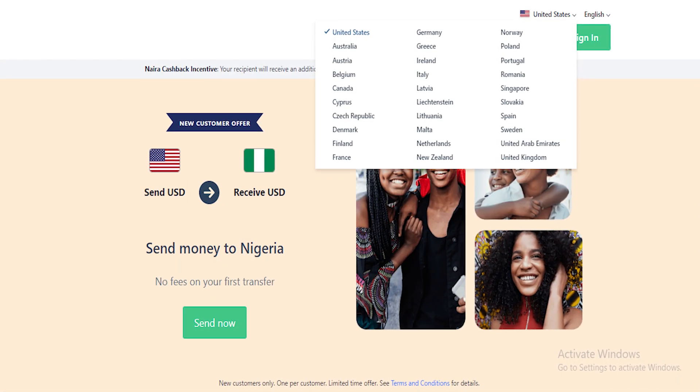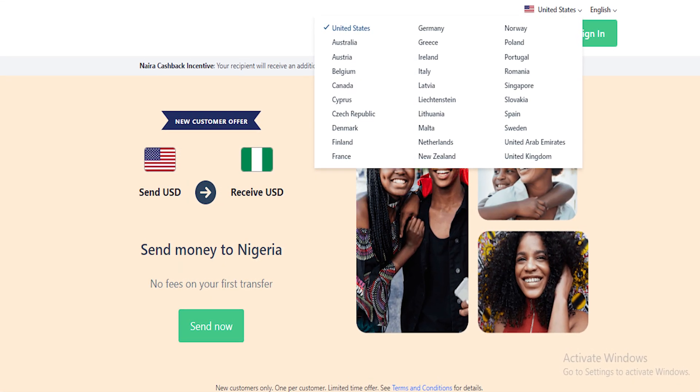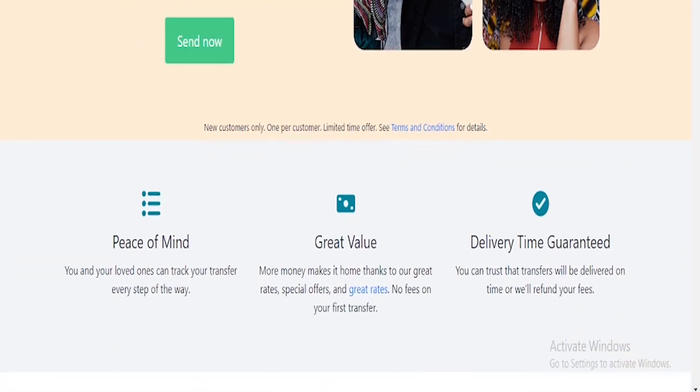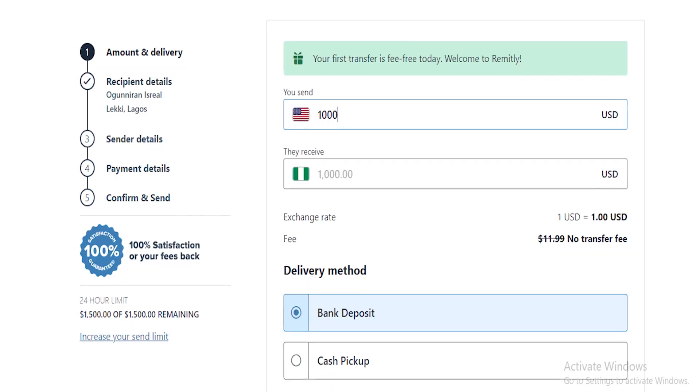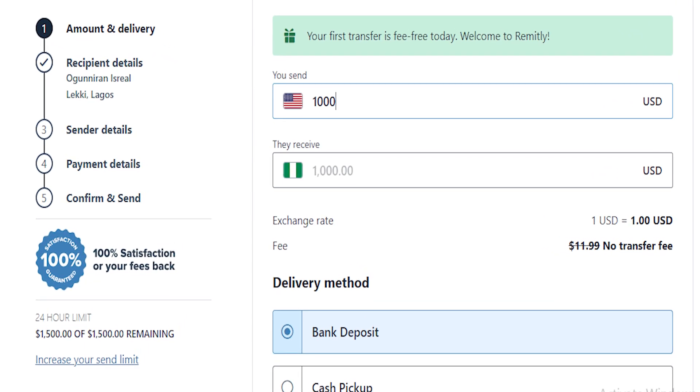What's up guys, it's Israel Guinea here again. Today in this video I'm going to show you a platform that allows you to send money from more than 30 different countries in Europe to Nigeria. So if you are sending money from Portugal, from UK, from US, from Israel, from New Zealand — about 30 different countries in Europe and also in Arabian countries — this platform gets you covered. For those of you who are looking for how to receive money in Nigeria, you can actually use this platform.